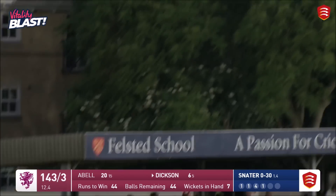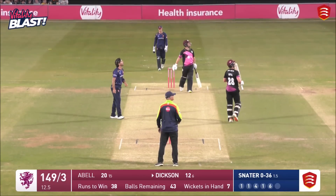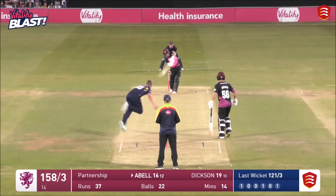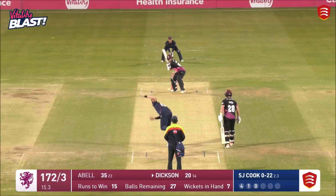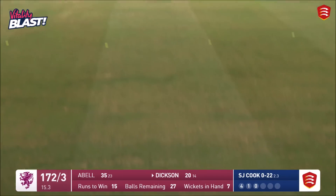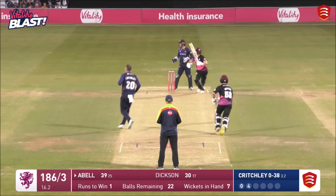Dixon dispatched that one. Two sixes to finish. That is going, going deep — but that was a yorker on the stumps that time. There it is.